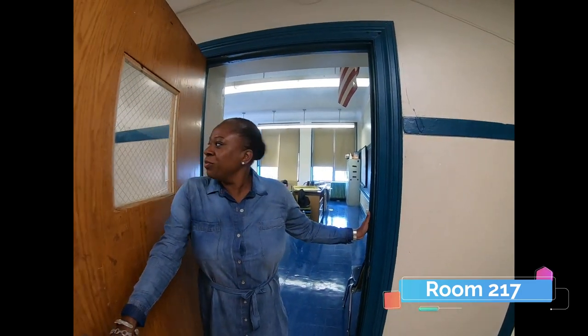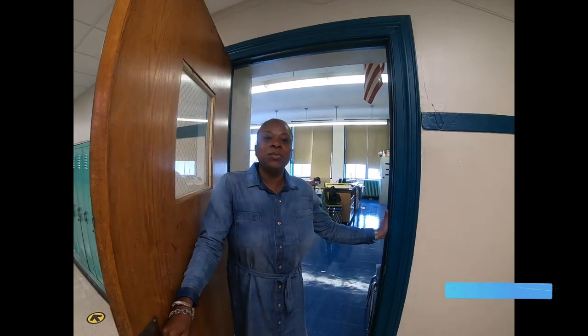Hi, my name is Ms. Baez. I am in room 217. Welcome to Living Environment.